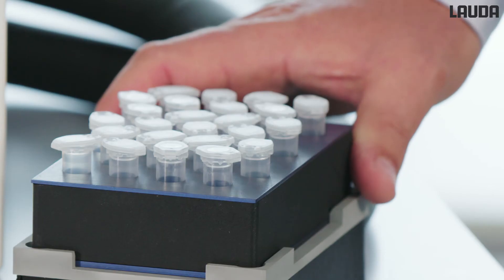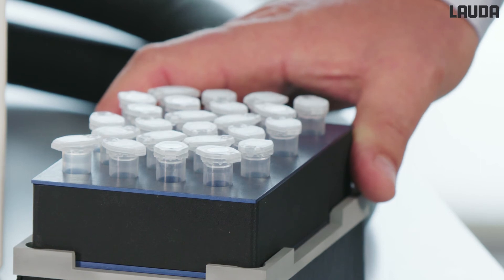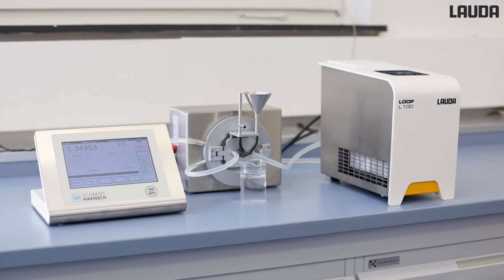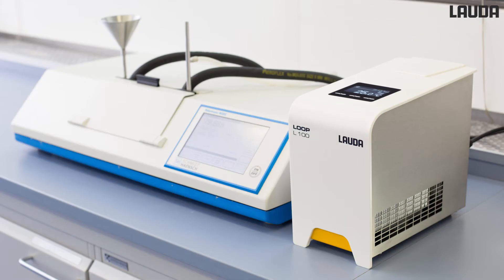The Lauda Loop can be used throughout the entire value chain. That means it is a reliable partner from inward goods control through to quality assurance and research. For example, via a temperature control block, samples can be preheated for further investigation.